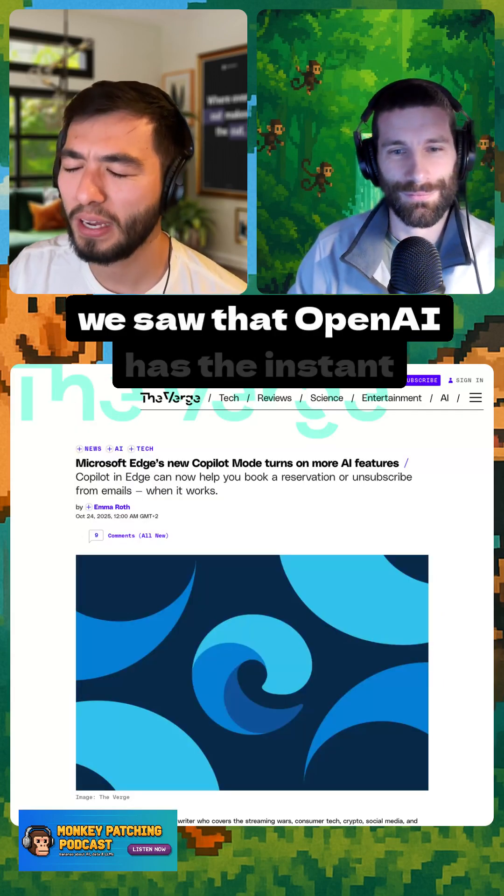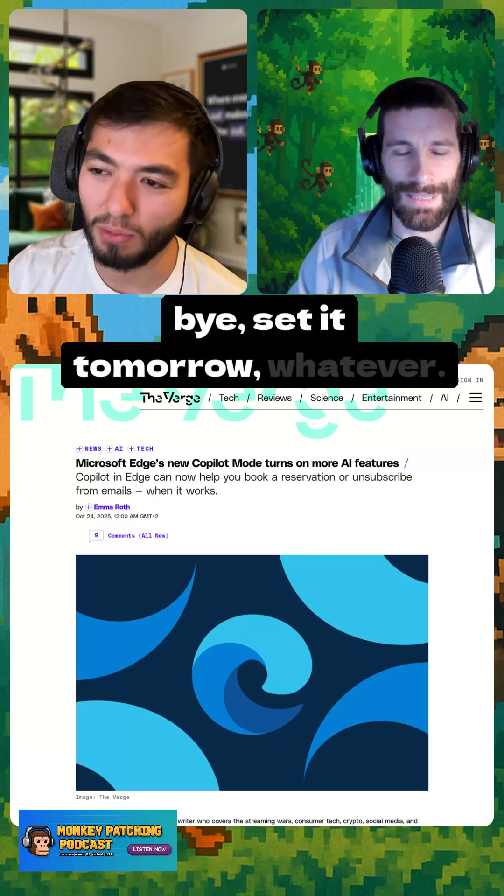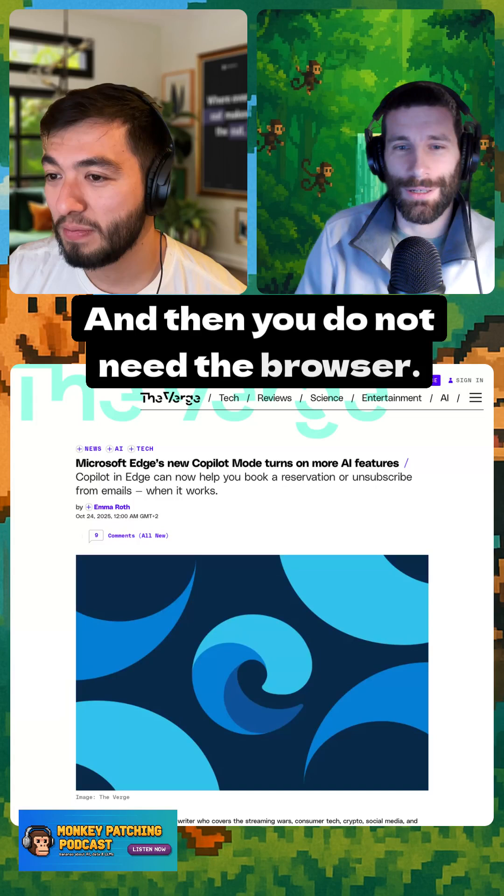OpenAI also has an instant checkout feature — just click okay, buy, set it to more. It's not available here yet, but that would work. And then you don't need the browser at all.